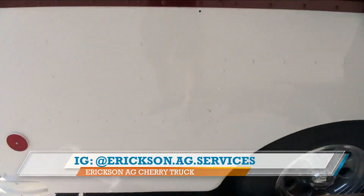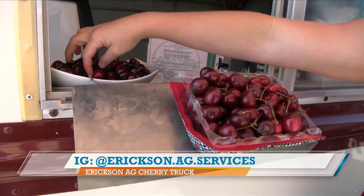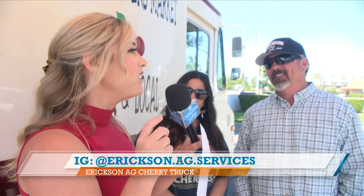My favorite are the Rain Ears. Explain the difference between all the cherries — what am I eating right now? I've about finished this bowl! Right now you're eating a Coral. The Rain Ear is obviously yellow and has a little bit more sugar in it. The Coral has a bit more acid, which gives it a sweet but yet a little tiny bite — it's a little more tart than the Rain Ear.